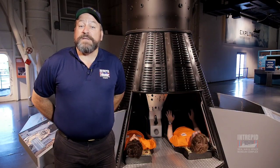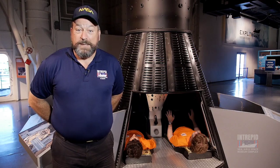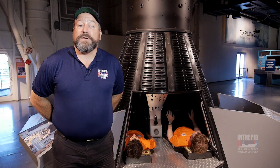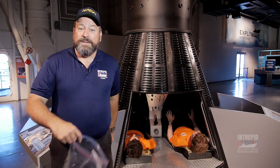Moving ahead into the mid-60s, in the Gemini program, Jim Lovell and Frank Borman spent 14 days in a tiny capsule like this one. This is their bedroom, their kitchen, and their bathroom. Their toilet looked a lot like this.